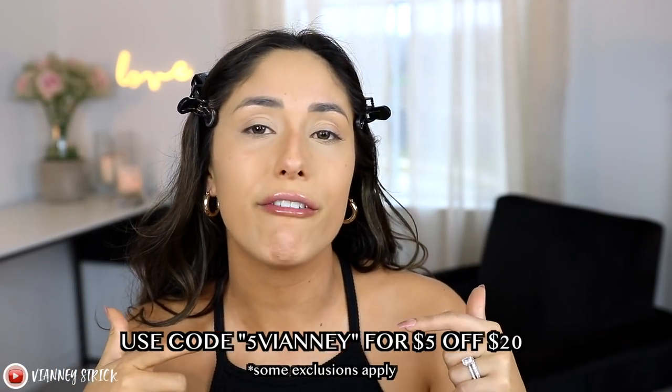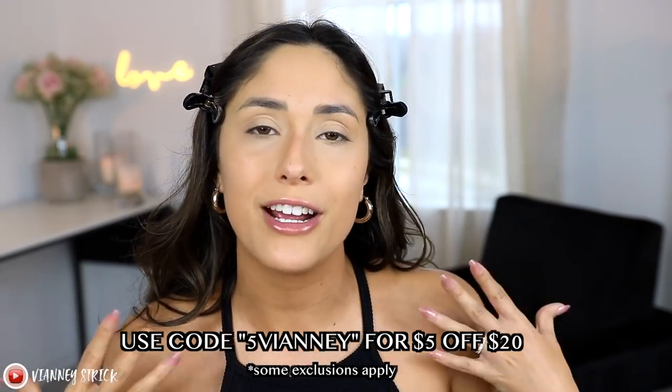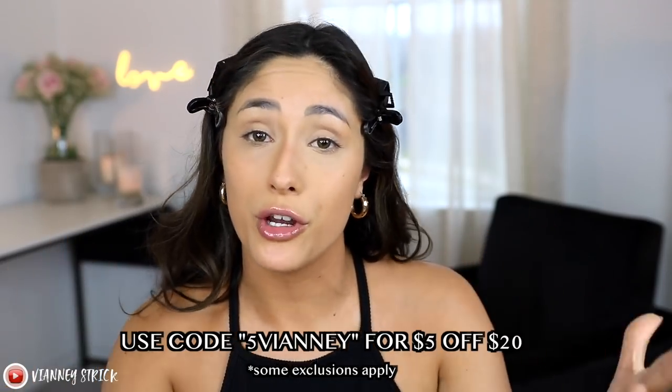I do have a discount code for you guys for ColourPop — if you use my coupon code you get $5 off a $20 minimum order. I don't make commission on it; I just asked them to give me one for you guys. For bronzer, I'm going to use the Revlon Skin Lights in shade 115 Sunkissed Beam, and I'm just going to warm up the perimeter of my face — my cheeks, my forehead, and a little bit on my jawline.